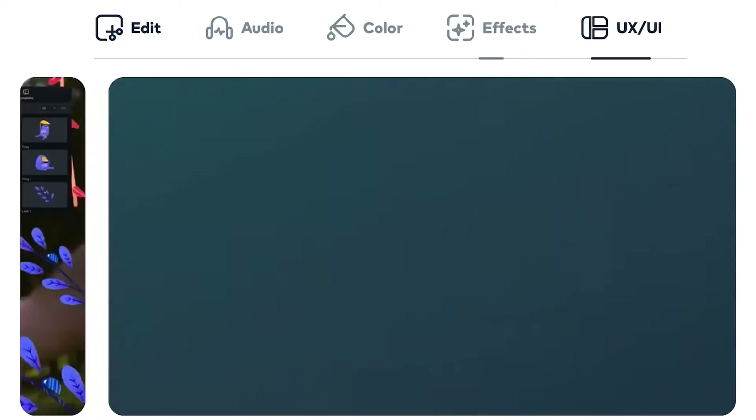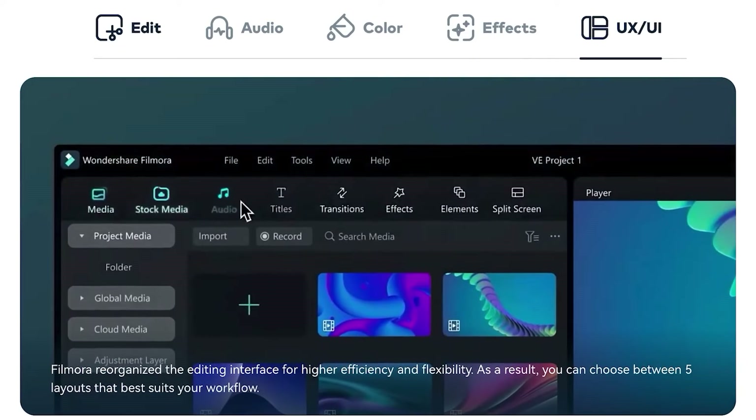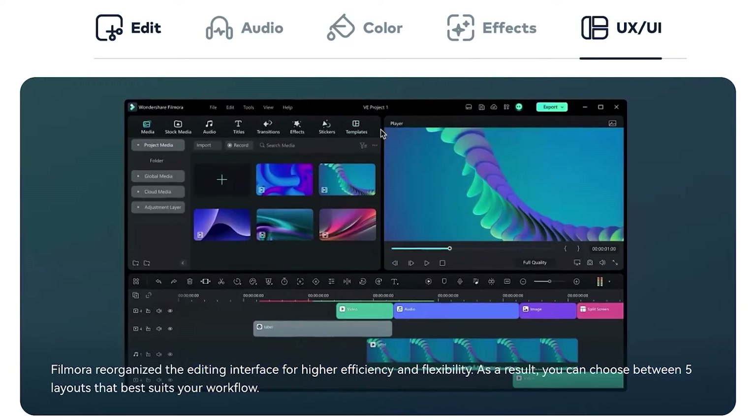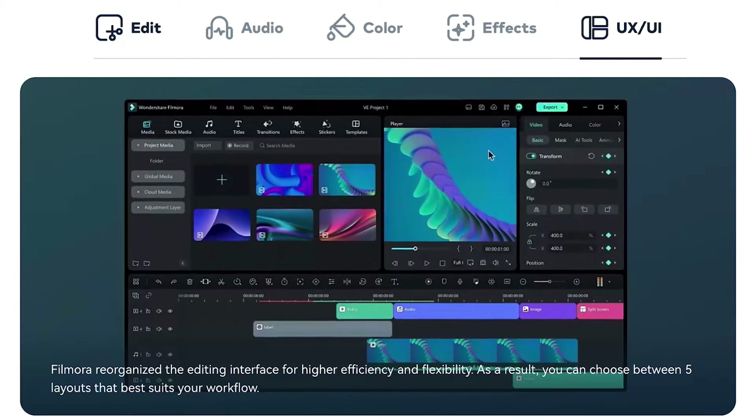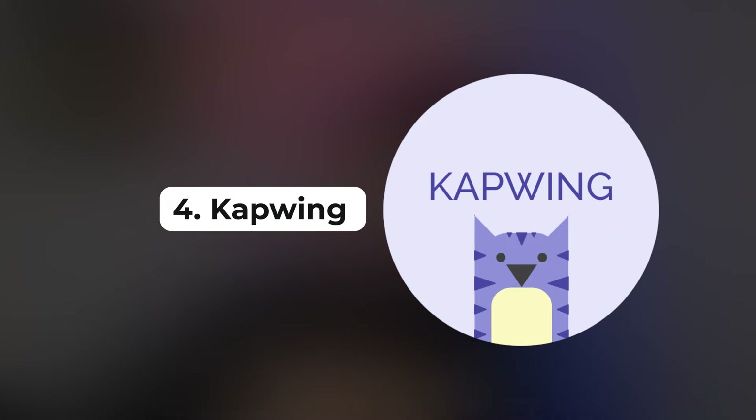Filmora is really good — completely accessible, easy to get into, decent color grading, and you can do the basics: cut, trim, and export. Filmora also lets you export straight to platforms like YouTube, TikTok, and Instagram, though you do have to download and re-upload rather than direct publishing. If you have bad Wi-Fi, Filmora is still a good option.